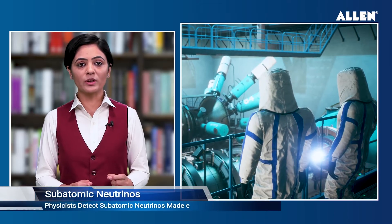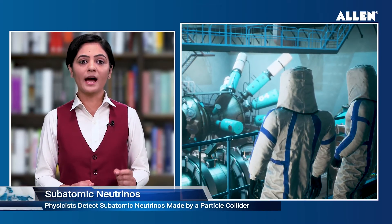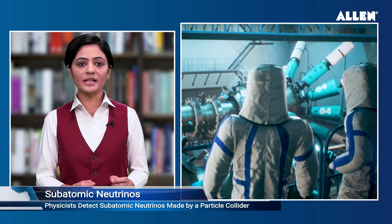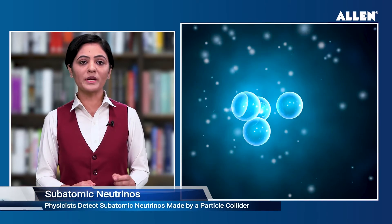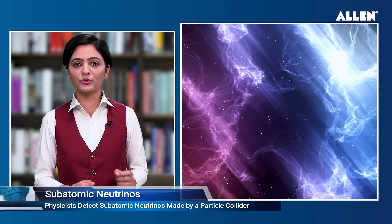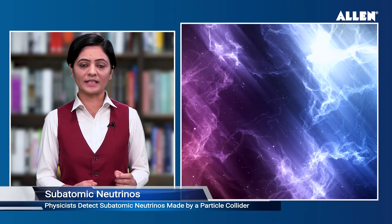Physicists detect subatomic neutrinos created by a particle collider for the first time. Physicists at the University of California Irvine have made a scientific breakthrough by detecting neutrinos created by a particle collider. Jo ki subatomic particles ke baare mein haemari samajh aur bada dae ga. Ye cosmic neutrinos ko samajhne mein bhi haemari madad kar sakta hai, jo ki kaafi lambi yatra karte hain aur prithvi se takrate hain.